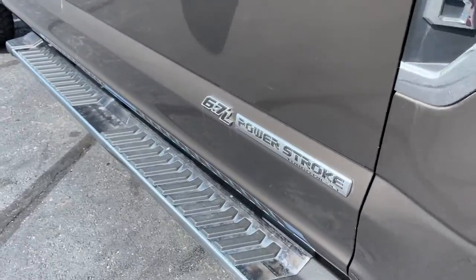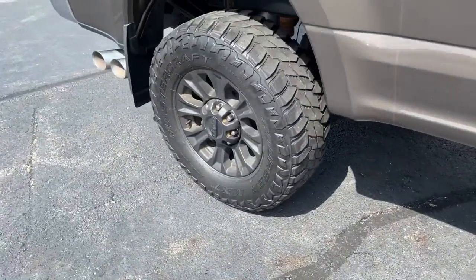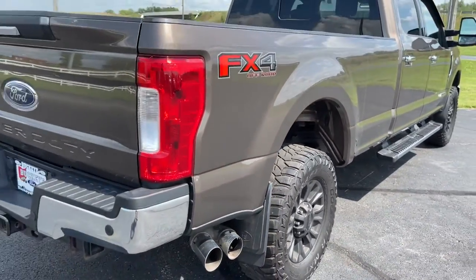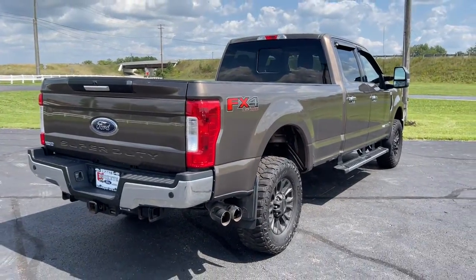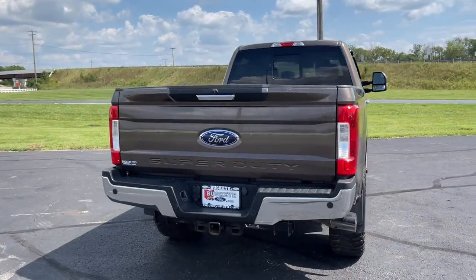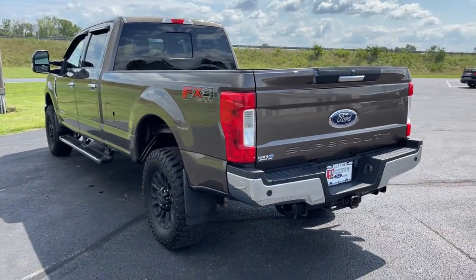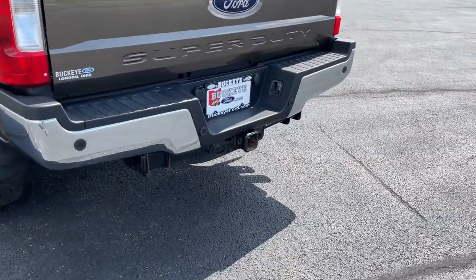Take on tough jobs with confidence in this fully capable F-250. Rigorously tested to withstand extreme conditions, this heavy-duty pickup is ready to plow, tow, and haul while providing you with a comfortable cab and the technology to make your life easier and safer. The following are some of this vehicle's highlighted options.